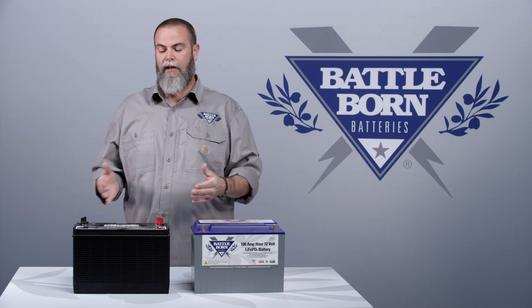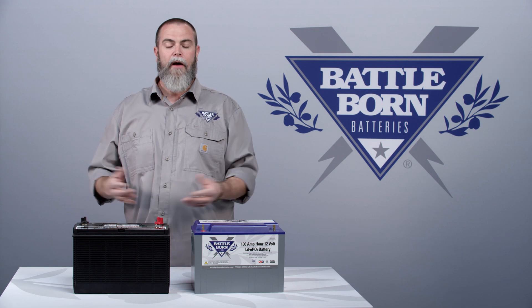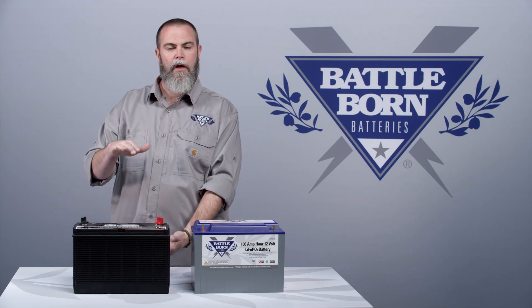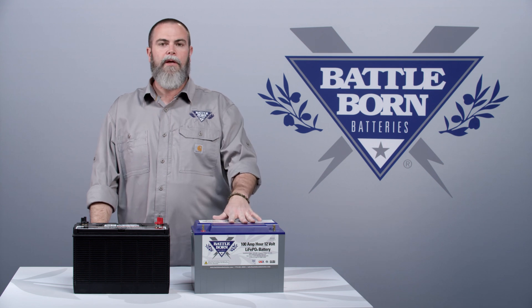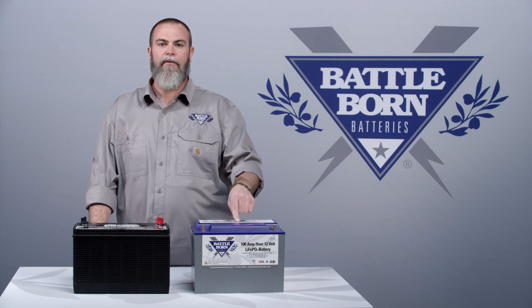Say you have a 300 watt load versus a 600 watt load — you're going to get less power. Obviously it's double the load, but it's actually significantly different because of the Peukert effect, which means the higher the load, the less actual energy you can deliver out of the battery. With our battery, it doesn't matter if it's an hour or 20 hours, a hundred amps or 10 amps — you get 100 amp hours of usable power out of the battery every single time.